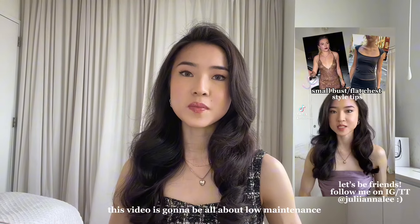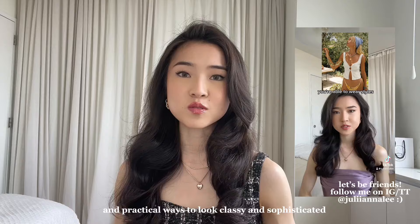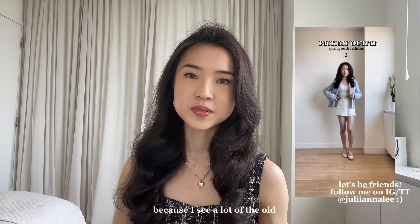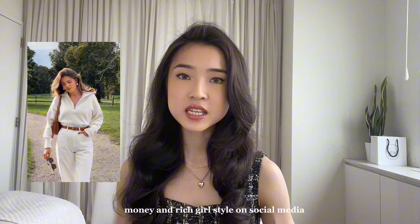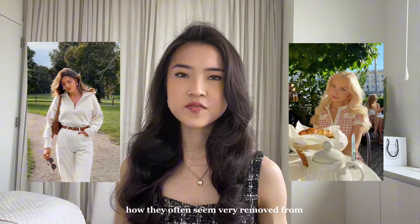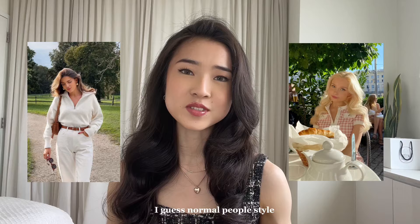Hi guys! Welcome to my channel. I'm Juliana. This video is going to be all about low maintenance and practical ways to look classy and sophisticated in your everyday life. I wanted to make this video because I see a lot of the old money and rich girl style on social media, and I was thinking about how they often seem very removed from normal people's style.